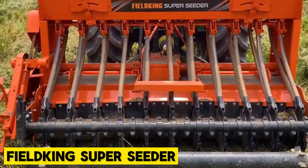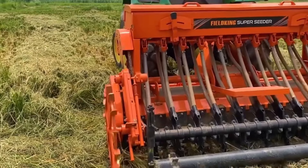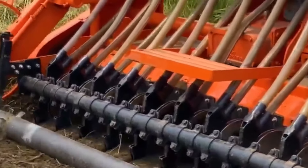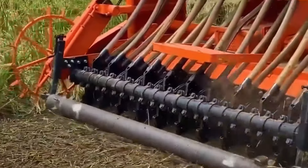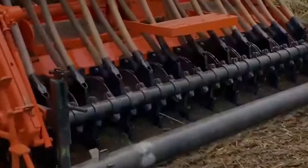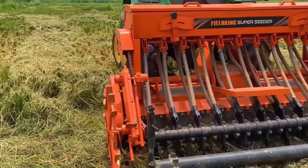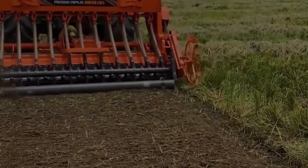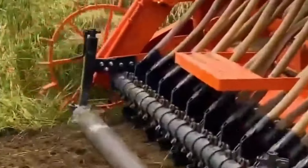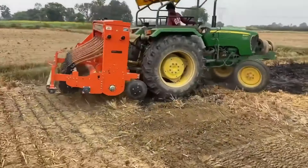Field King Super Cedar. The creators of this machine are known for producing high-quality implements that are durable and perform their tasks perfectly. This machine operates optimally with a tractor ranging from 65 to 70 horsepower and weighs 1,230 kg. Each Field King Super Cedar features an aluminum fluted roller mechanism. Field King offers other Super Cedars with blade counts of 48, 54, and 60, weighing 820 kg, 850 kg, 880 kg, and 910 kg respectively.